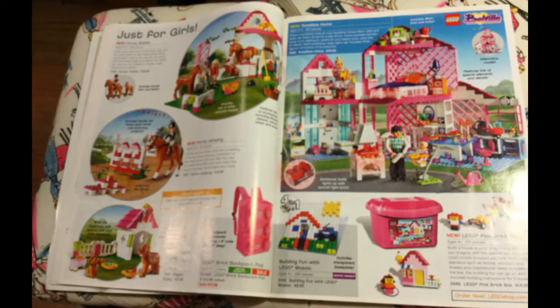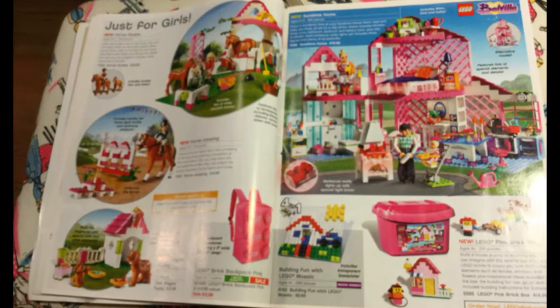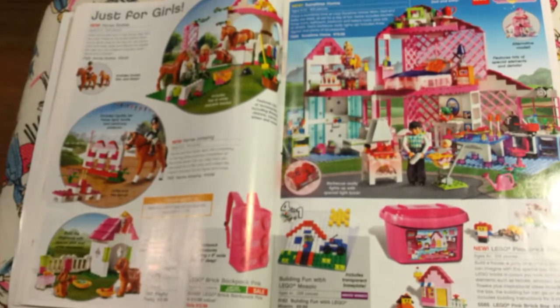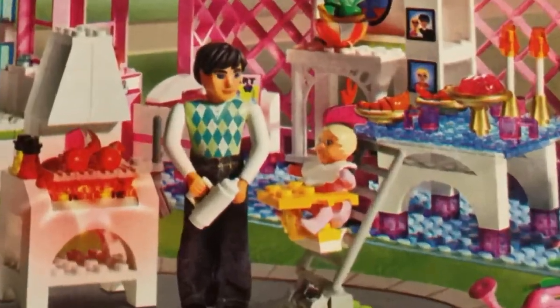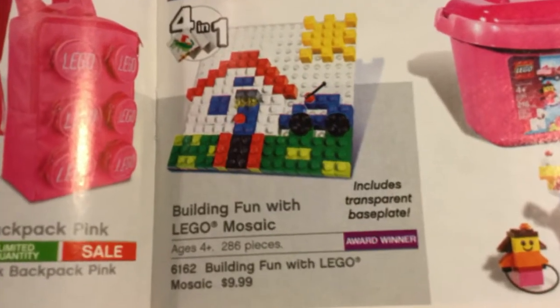Here comes the girly Lego. Back then, girly Lego was called Belleville — and of course, very pink. The Belleville dolls are a little creepy; they were bigger than minifigs. Also on the Belleville page: Building Fun with Lego Mosaic, which includes a transparent base plate — I have one of those; it's neat that they offered that. I think if I had to choose between Paradisa and Belleville, I would pick Paradisa.